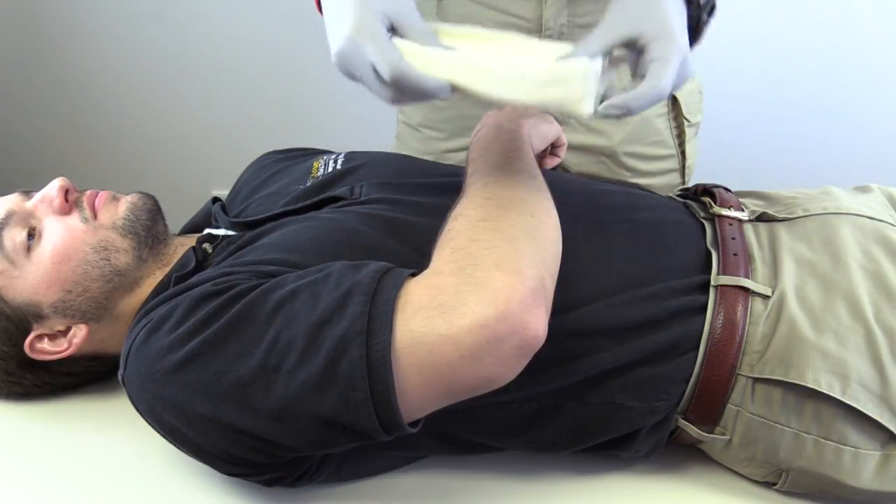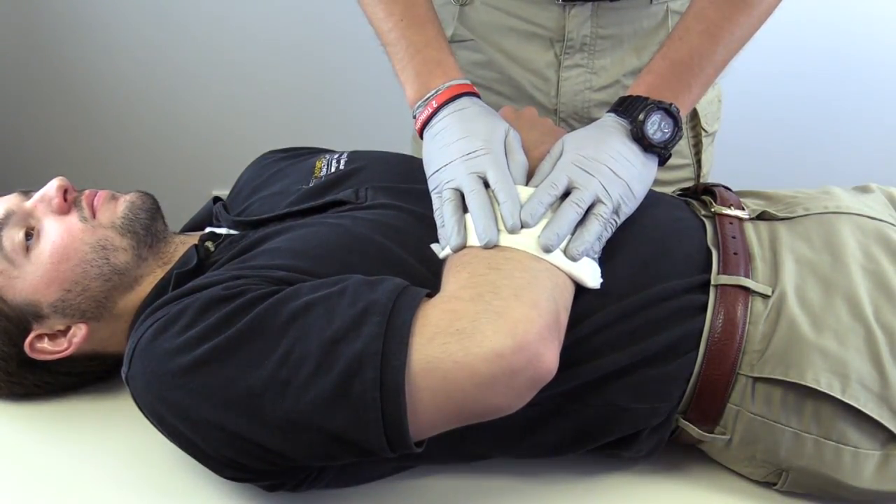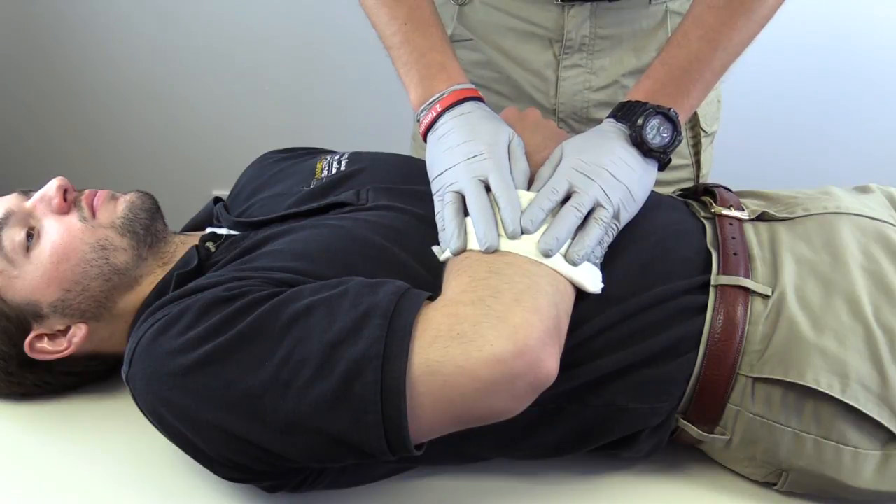While assessing bleeding, I first need to apply direct pressure using a properly sized dressing. If bleeding continues, I can apply another dressing and prepare to place a tourniquet.